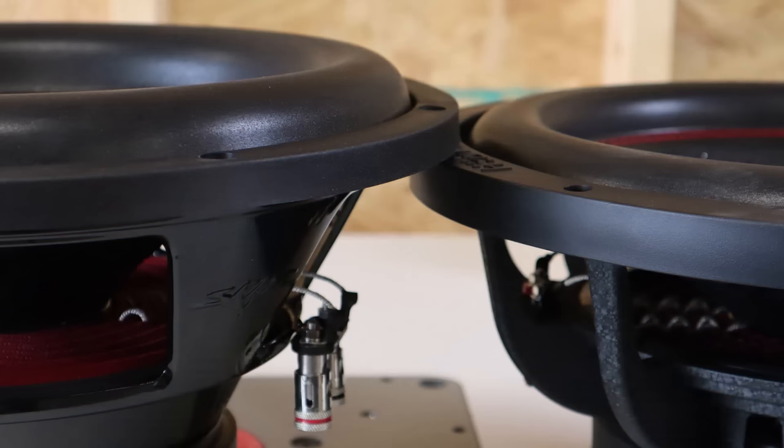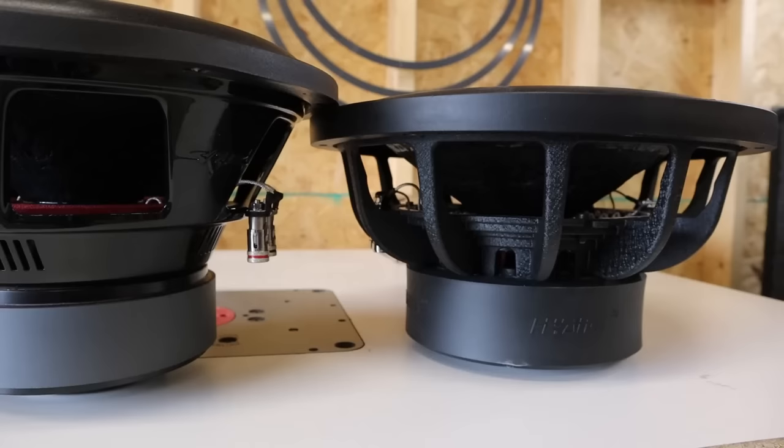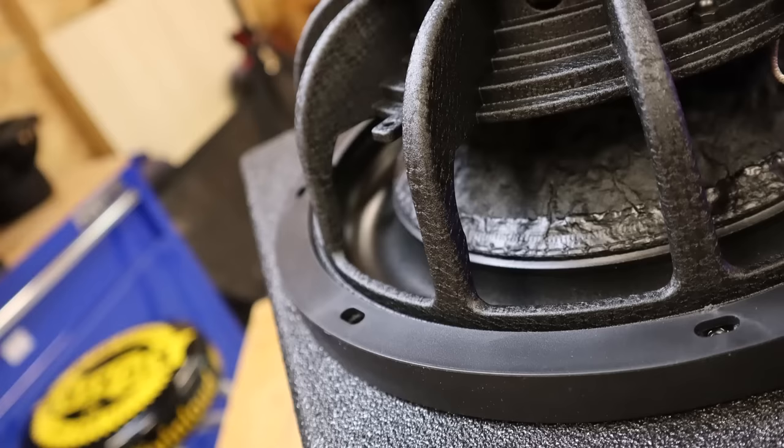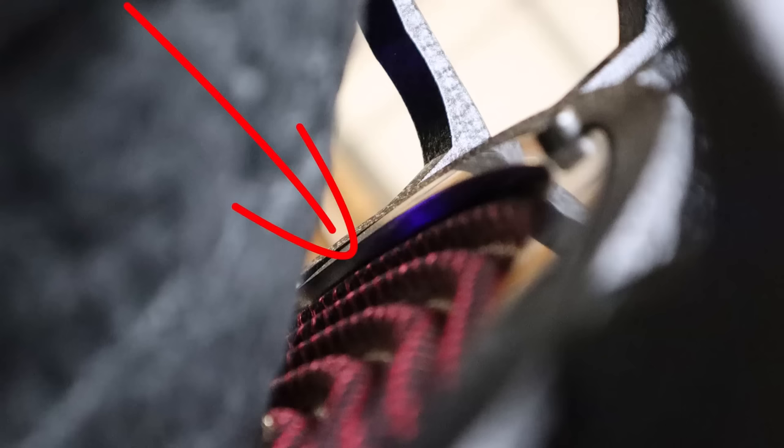Let's check out the sub. The first thing that jumps out is the sparkly cone and the red stitching along the surround. Comparing it side by side with the SCAR, we see the SCAR has a fatter surround. Both subwoofers have sewn-in tinsel leads. The big difference between the two is the frame — the SCAR uses a stamped frame, while the Hayenka has a really nice cast frame. One thing you'll notice if you look at the frame up close, there is a retaining ring that helps hold down the spider.